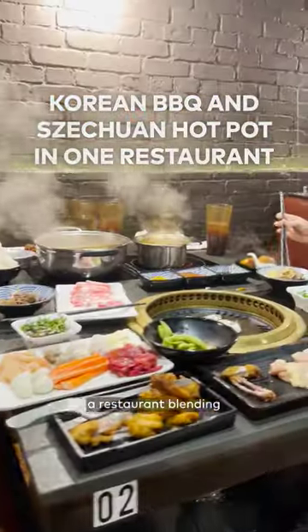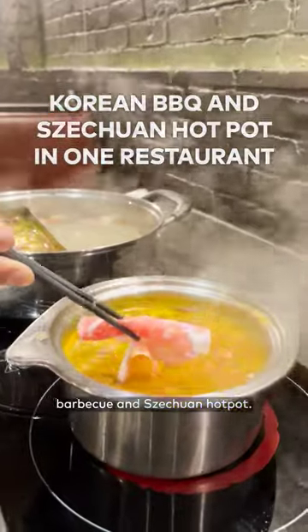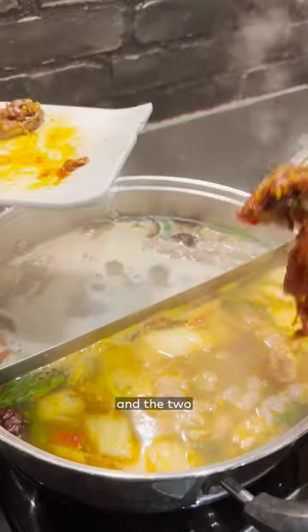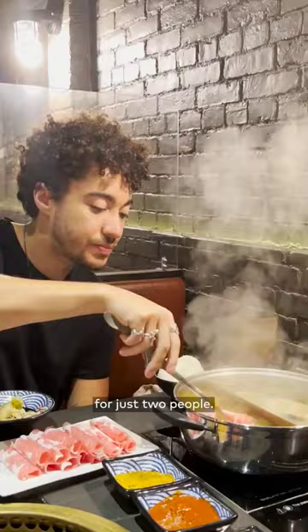Mixed to Grill and Hot Pot is a restaurant blending two of the most popular cooking styles in Asia: Korean BBQ and Szechuan Hot Pot. But the best part of this restaurant is that you're the chef. Lauren and I took a stab at our culinary skills by partaking in both the grill and the two stovetops at the same time, which looking back was a pretty chaotic choice for just two people.